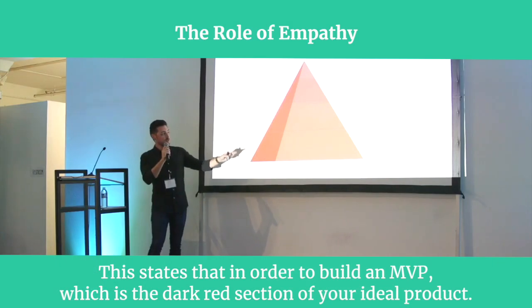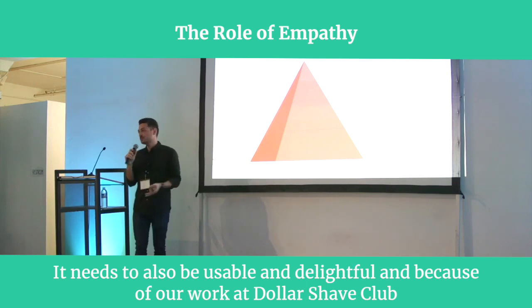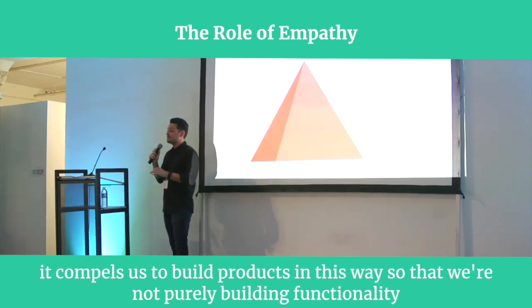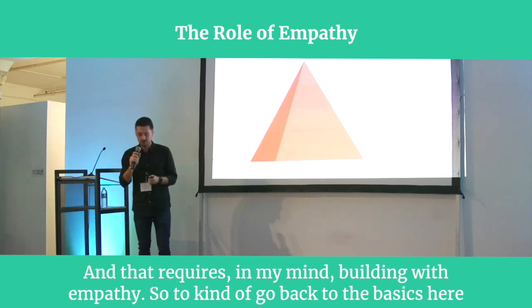This states that in order to build an MVP, which is the dark red section of your ideal product, it needs to also be usable and delightful. Because of our work at Dollar Shave Club, it compels us to build products in this way so that we're not purely building functionality, but we're also building products that are delightful for customers to use.